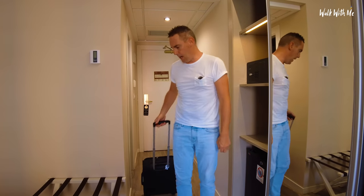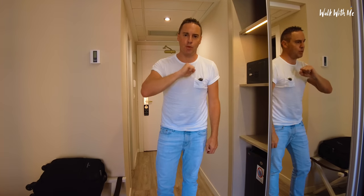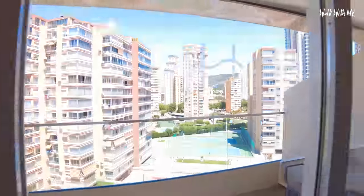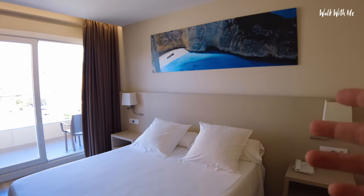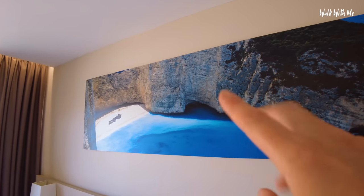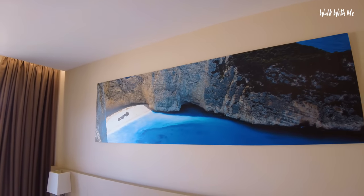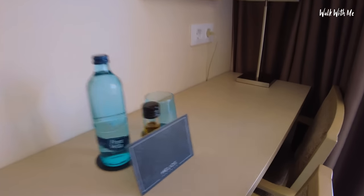It's pretty warm in here — definitely need to turn the aircon on. Right, let's give you the brief room tour. Open up the curtains first of all. The room is actually quite nice — very clean with a modern kind of twist to it. I've just noticed — look at that — that's actually Zante, that shipwreck, and I'll be there literally in a couple of weeks, so watch out for that video.